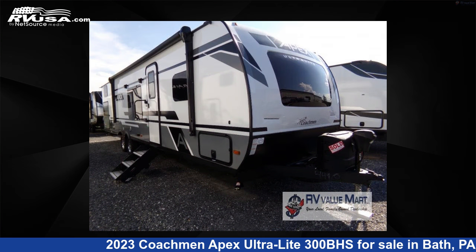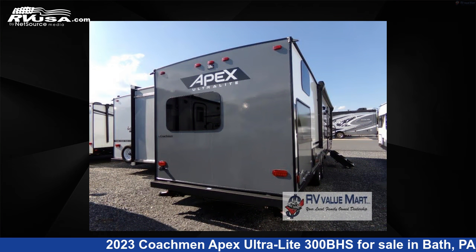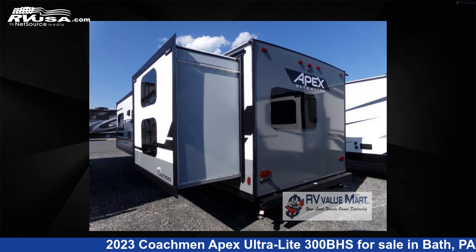This new Coachman is 34 feet 0 inches in length and features two slide-outs, an earth interior, sleeps 7, and 50 gallons fresh water capacity.